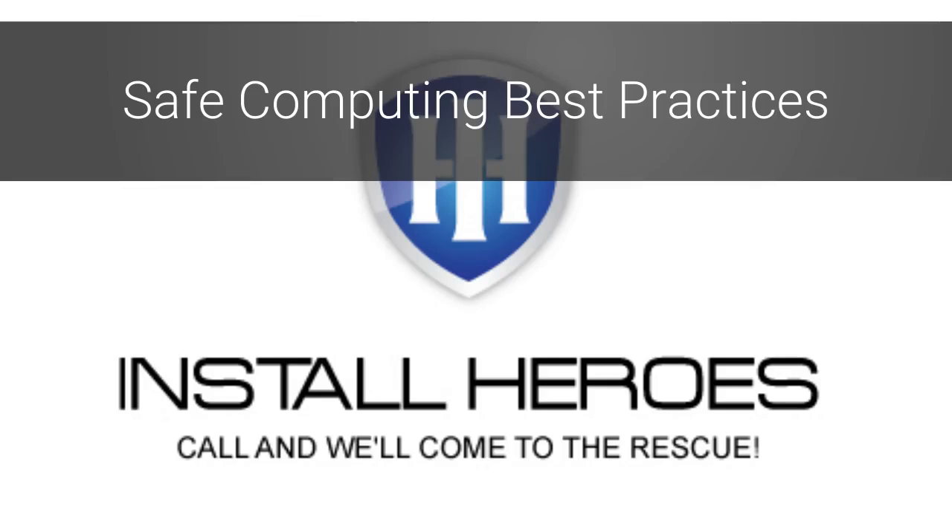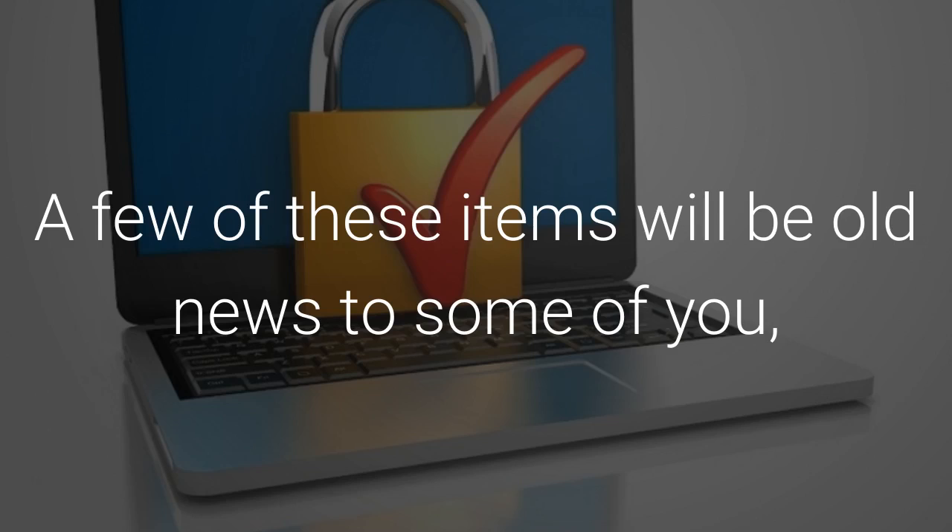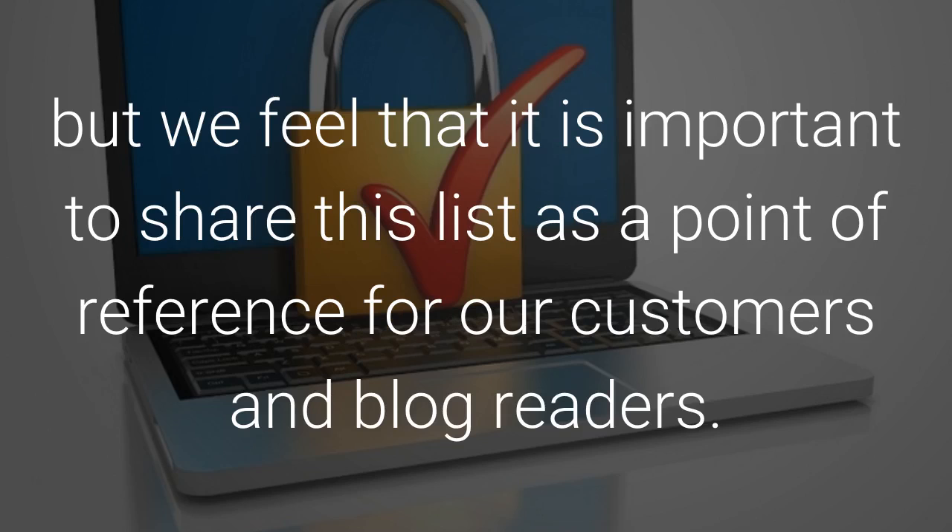Install Heroes presents Safe Computing Best Practices. This list is intended to help ensure the integrity of your computer and data. A few of these items will be old news to some of you, but we feel it is important to share this list as a point of reference for our customers and blog readers.